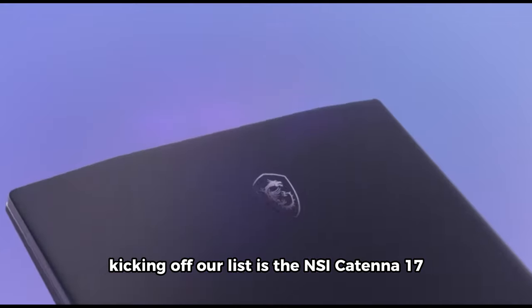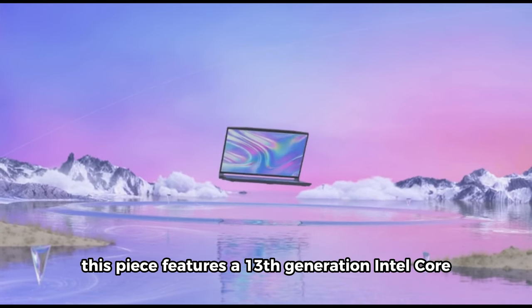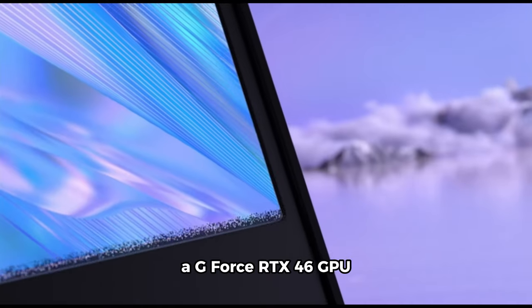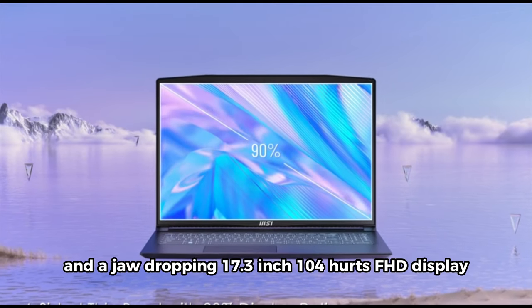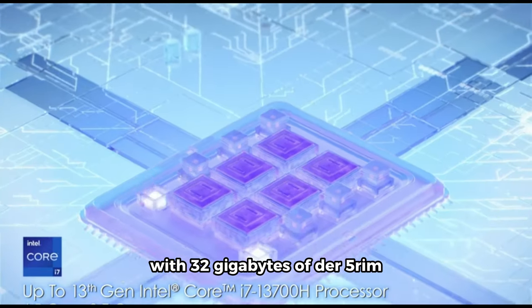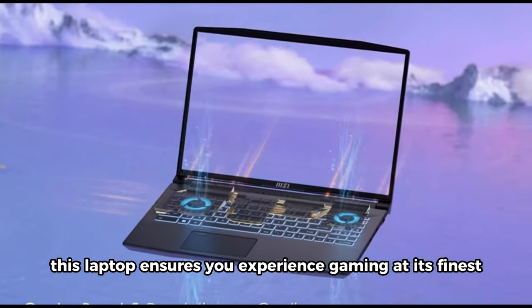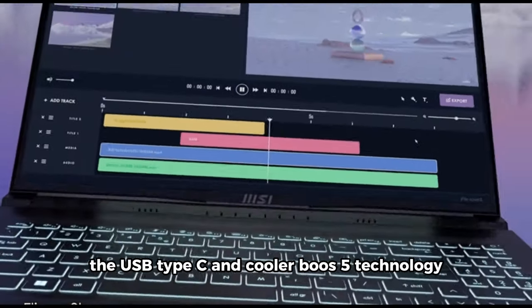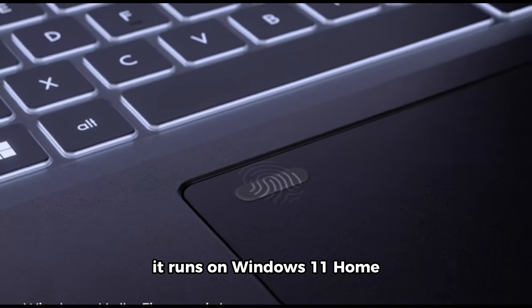Kicking off our list is the MSI Katana 17 Gaming Laptop. Packed with power, this piece features a 13th-generation Intel Core i7 processor, a GeForce RTX 4060 GPU, and a jaw-dropping 17.3-inch 144Hz FHD display. With 32GB of DDR5 RAM and a lightning-fast 1TB NVMe SSD, this laptop ensures you experience gaming at its finest. The USB Type-C and Cooler Boost 5 technology are just the cherries on top, and it runs on Windows 11 Home.